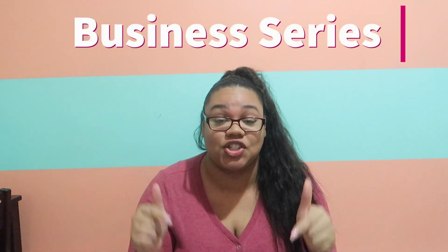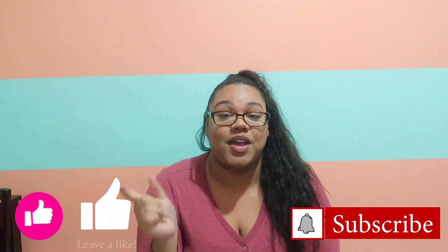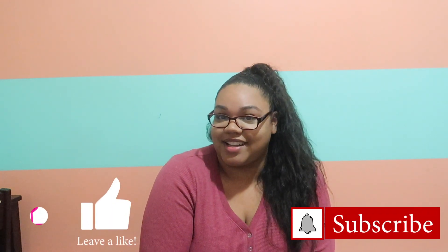Hey guys, welcome back to my channel! Today I'm starting a small online business series here on my channel, and I'm really excited to share that with you. Today's video is going to be about boxes — this is how mine look like. I actually got mine from Pack Lane, so if you want to know all about that, don't forget to like this video and let's get started.